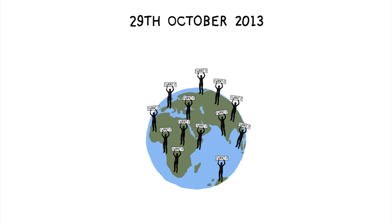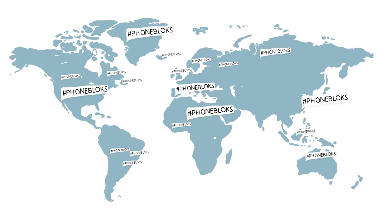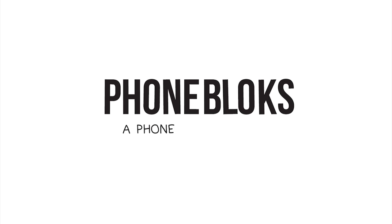Spreading all your voices to show the world there is a need for a phone worth keeping. The more people involved, the bigger the impact. Please visit phoneblocks.com to raise your voice and spread the word. Phoneblocks — a phone worth keeping.